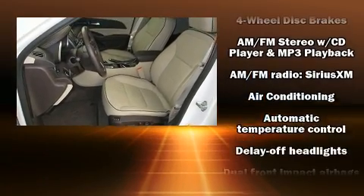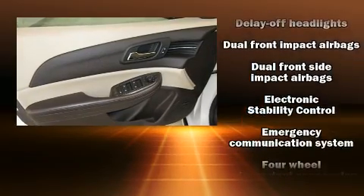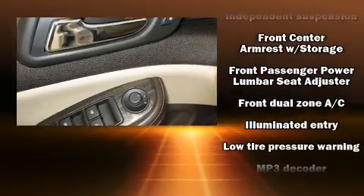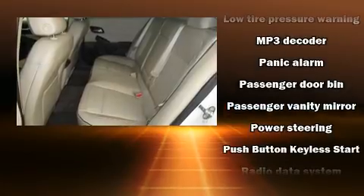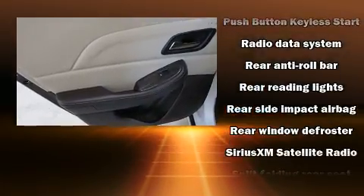Passenger security is always assured thanks to various safety features such as brake assist, OnStar, and four-wheel disc brakes with ABS. Various mechanical systems are monitored by electronic stability control, keeping you on your intended path.